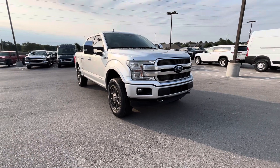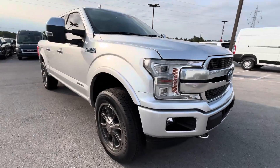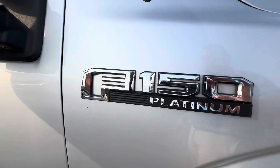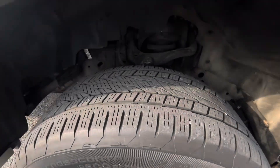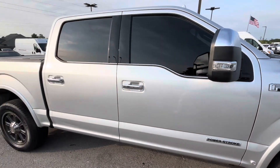Alright James, just want to get you a quick little walk around of it. F-150 Platinum, Powerstroke turbo diesel.